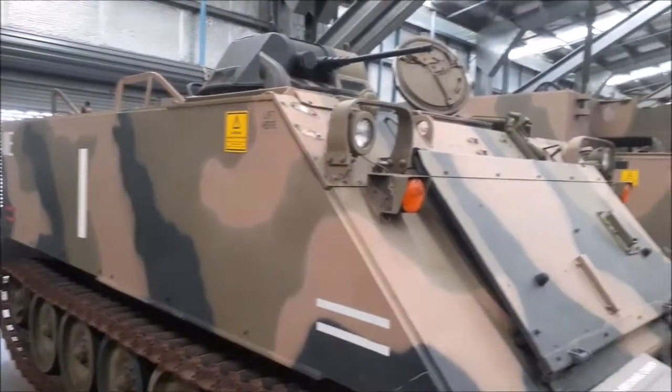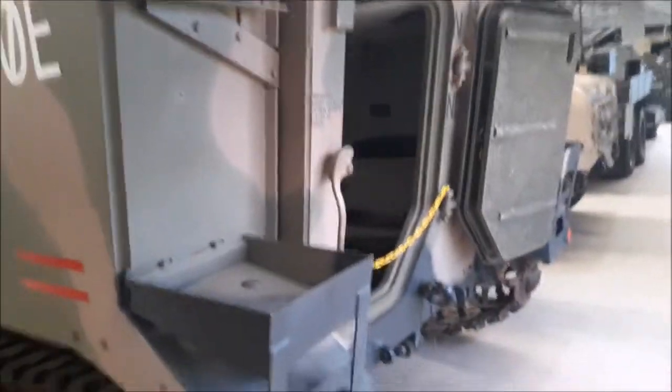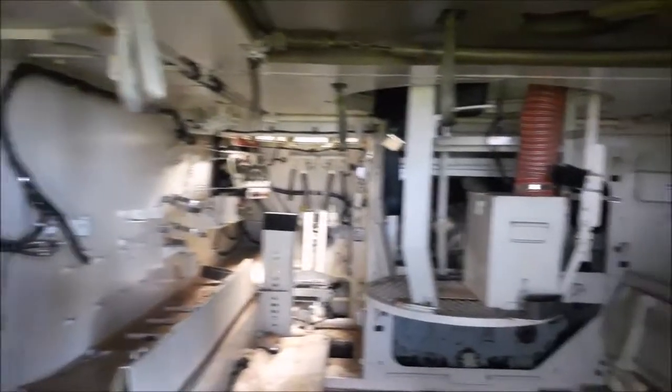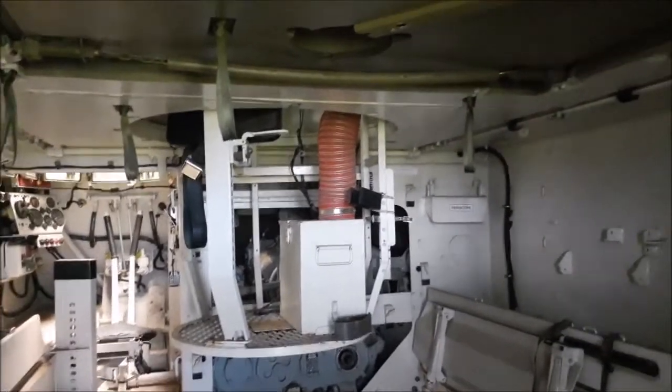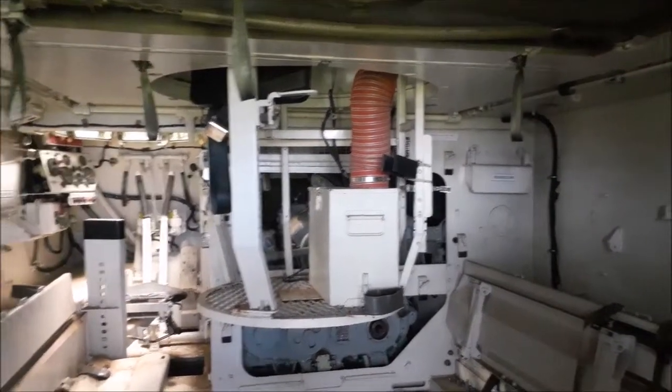Just when I got out of the Army, they were going through a big upgrade for the Buckets. I remember having to sit in one of these things with my SLR between my legs. You had the gunner standing there, who was usually the commander from memory.